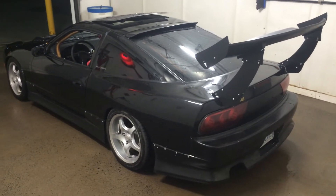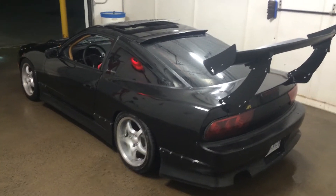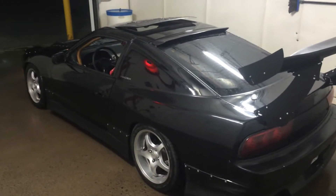Hey guys, I haven't made a video in a while, but this is my new car. I sold the Prelude, sold the MR2 — now I got a '93 Nissan 240SX. It didn't really look anything like this; I did mostly the work myself.